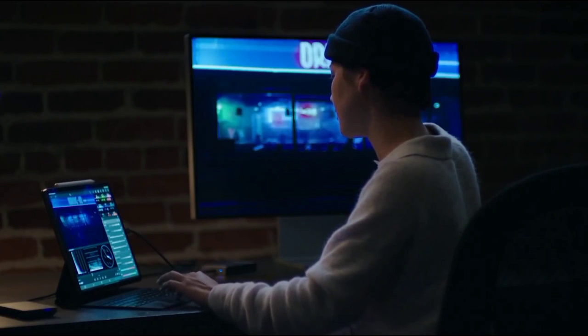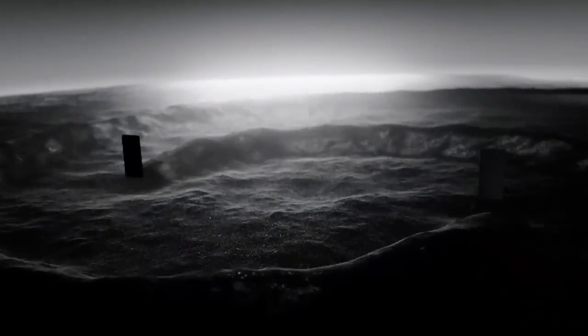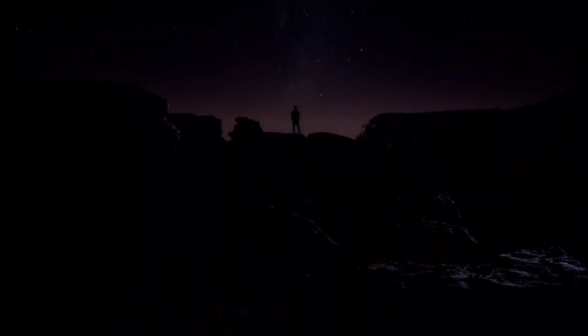Hey everyone, welcome back to the channel where you get your daily dose of smartphone news. February is already here, meaning we're about a week away from the next Unpacked event, which is scheduled to take place on February 9th. We're expecting to see the Galaxy S22 series alongside the Tab S8 family, so expect plenty of related leaks in the coming days.